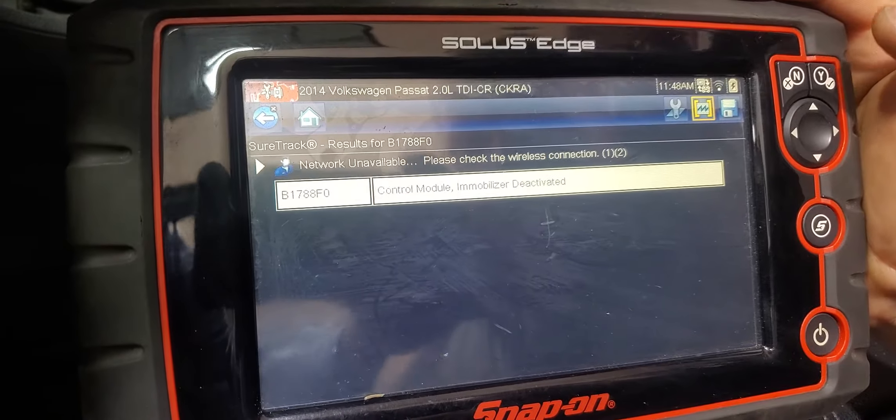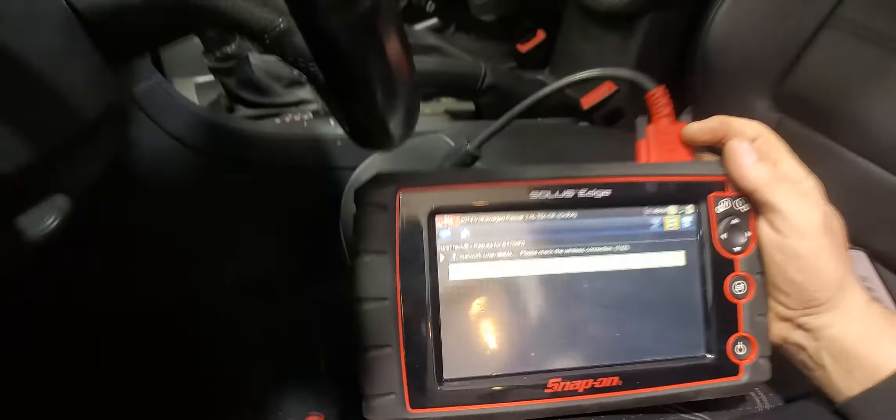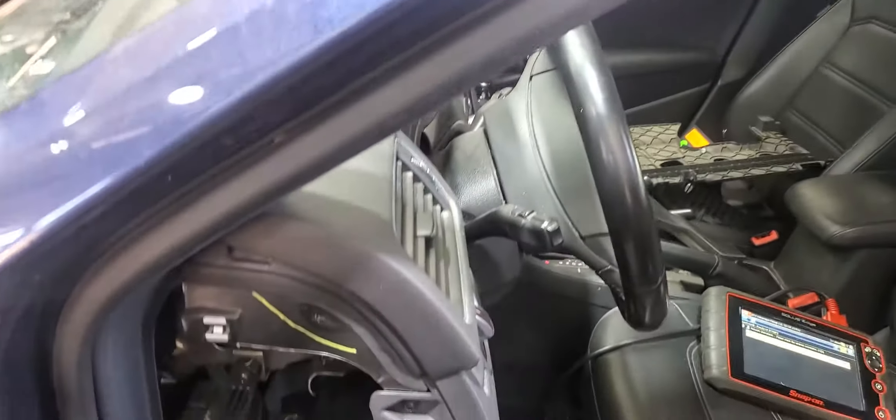What code is it? Town shelf? Control module. Immobilizer? When you have this immobilizer kicking — watch this. Does the car start or shut off? It shuts off and then it starts for one second.